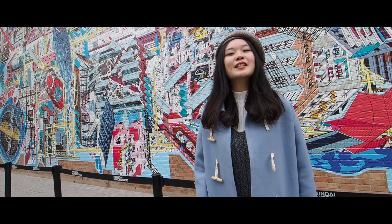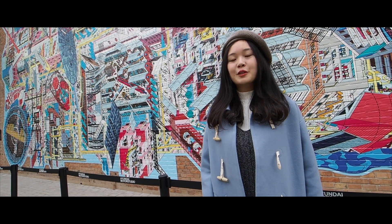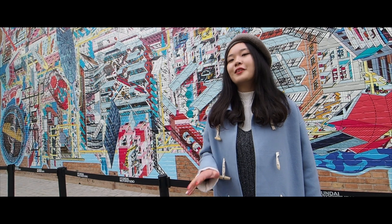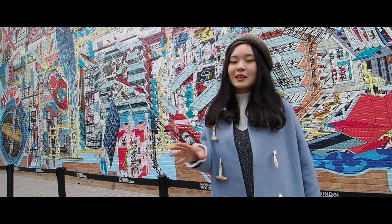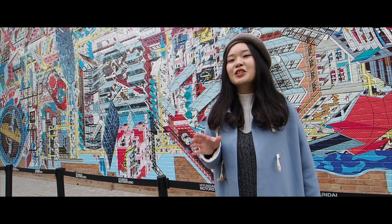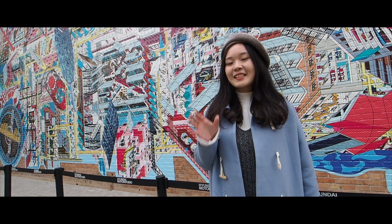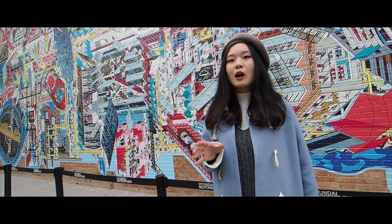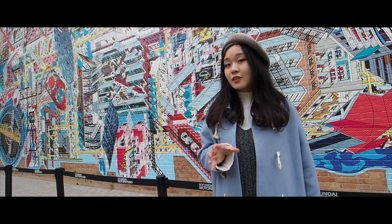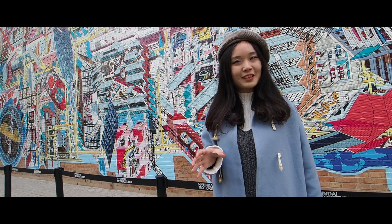Here we are at the Beijing 798 Art Zone, named after a factory which was built in the 1950s and located in the northeast of Beijing. You can see that there are a lot of galleries, design studios, and exhibition centers here. Characterized by the border arts, the 798 Zone has become a Chinese exhibition center and is also a world-famous cultural and creative industry area.